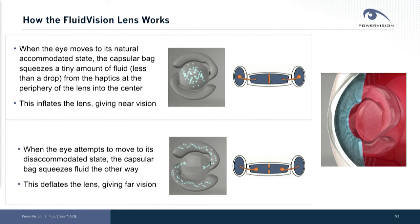When the eye moves to its natural accommodative state, the capsular bag squeezes a tiny bit of fluid — less than a drop — from the periphery of our lens into the middle. This inflates the lens, giving near vision.